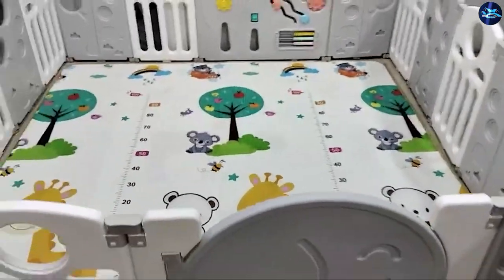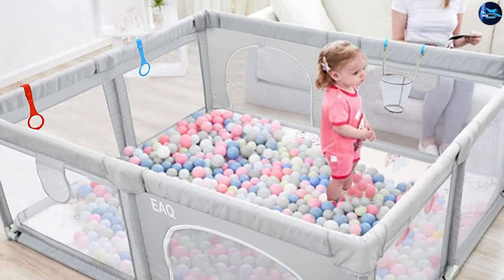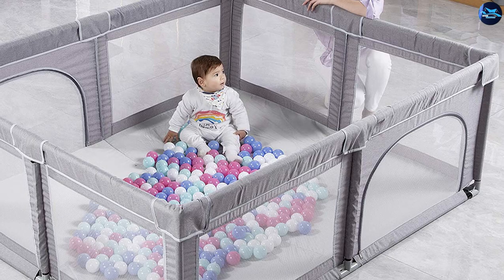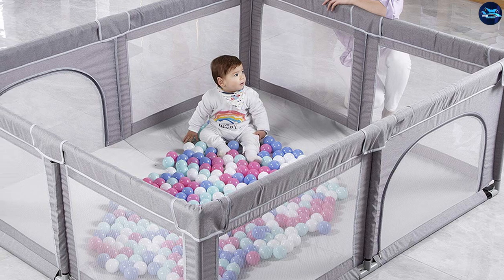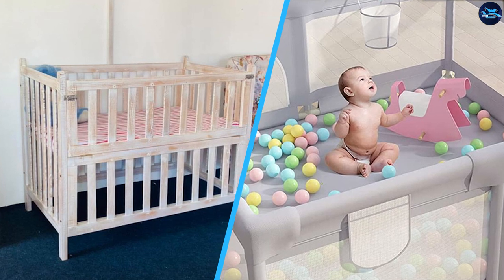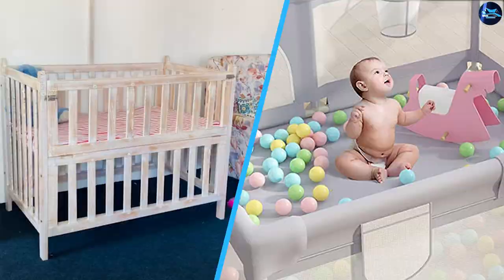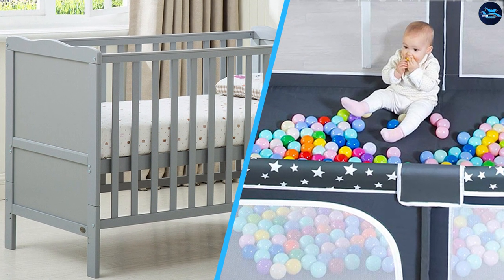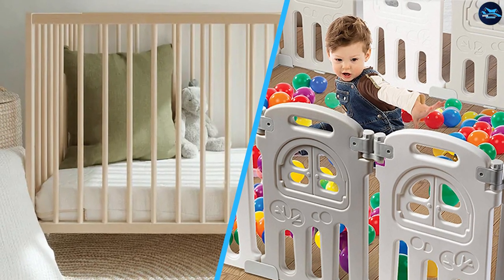A playpen is used when the child is about 6 or 7 months and starting to crawl. If the child spends time in it from a young age, he or she will enjoy being there and playing while the parent is busy. Many playpens available in the market today serve many purposes. Some playpens can be used as travel cots, stair gates, room dividers, or fire guards. However, children should not be kept in playpens for long periods of time since it would negatively affect their ability to explore their surroundings and experiment.